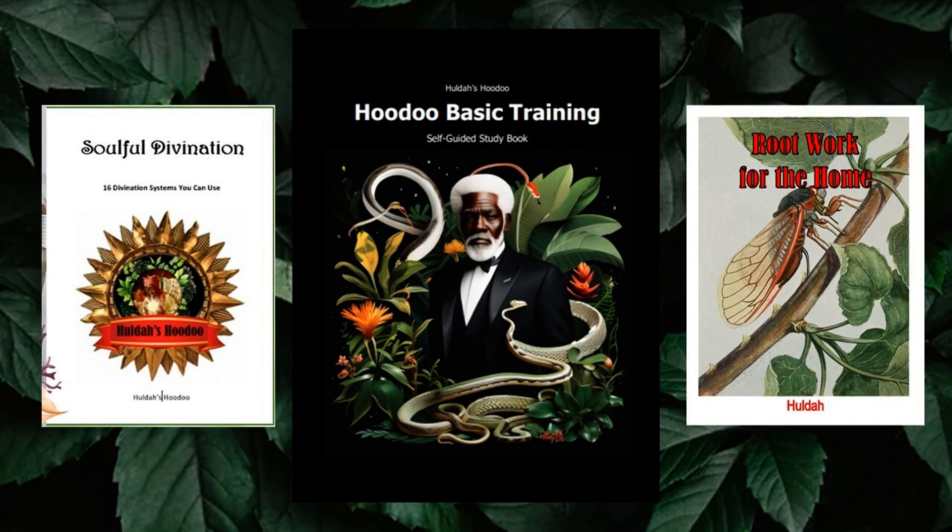But before we get started, family, if you would like to increase your Hoodoo knowledge, check out my books on my website. In my Hoodoo Basic Training textbook, there is a whole chapter on Hoodoo vessels that includes mojos. So if you're new to Hoodoo, this is a great place to start. I don't just tell you about it — I actually show you how to do it. You can go to my website and see all of my books if you're interested in learning about Hoodoo.